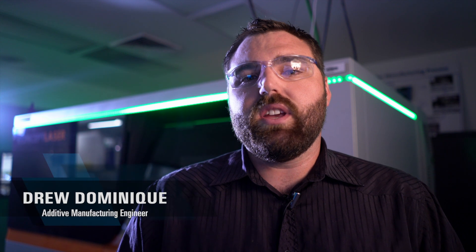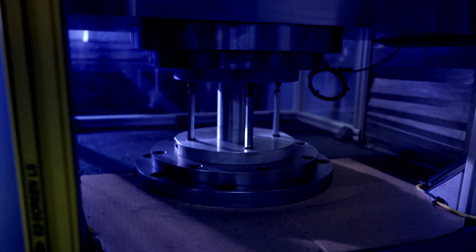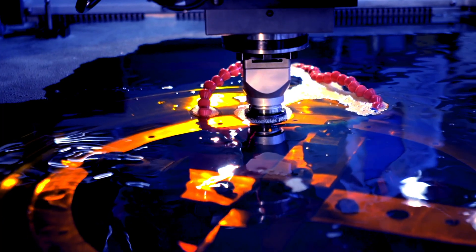Additive manufacturing poses unique challenges for part post-processing, not unlike that of traditional casting, but nonetheless unique to the process. Here at Solar we have developed numerous techniques that have allowed us to be competitive and in many cases cost beneficial to traditional casting.